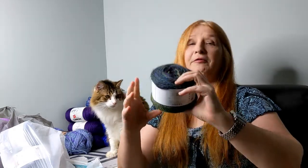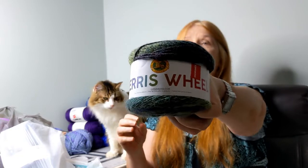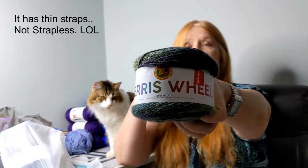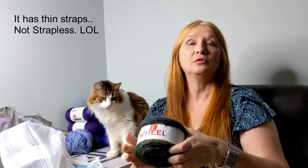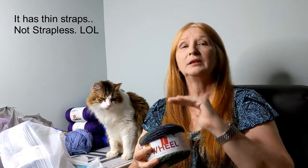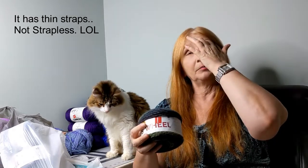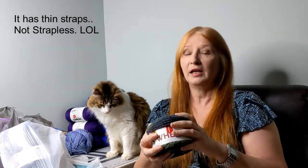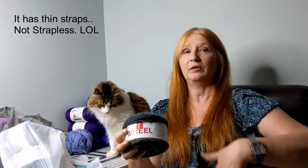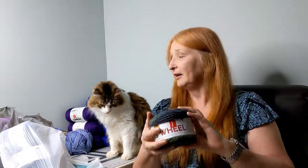On the same rack I also saw Ferris Wheel yarn. You guys know how much I like Ferris Wheel — I made my strapless little summer top out of one skein of Ferris Wheel in a different color, plus one skein of Caron's Simply Soft Party. That was the strapless one with the shells, fans, and feathers at the bottom. And I found these.